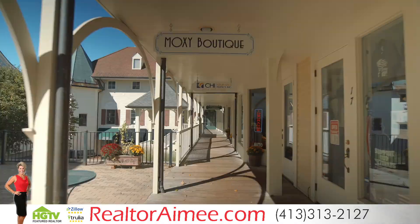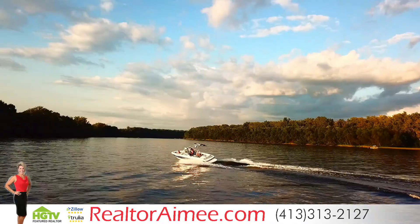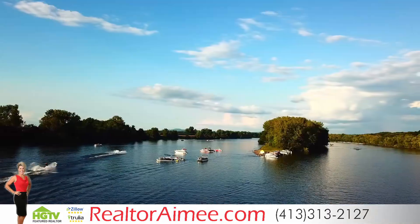Situated in the heart of South Hadley near restaurants, shopping, entertainment, and a marina. All without sacrificing privacy and peace.